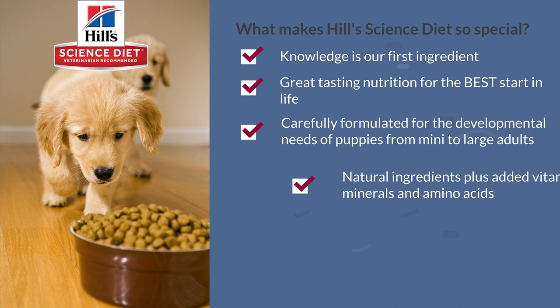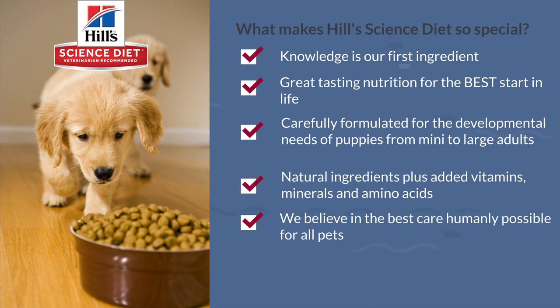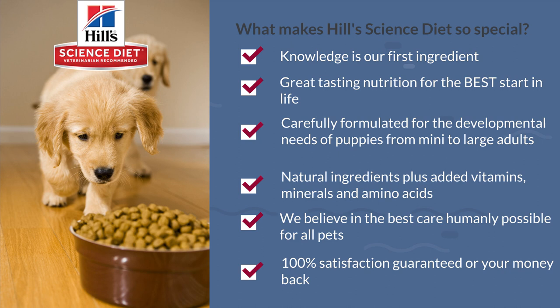Natural ingredients plus added vitamins, minerals, and amino acids. Fed every day, the right nutrition makes little transformations that can add up to incredible results. We believe in the best care humanly possible for all pets, and there is a 100% satisfaction guarantee or your money back.